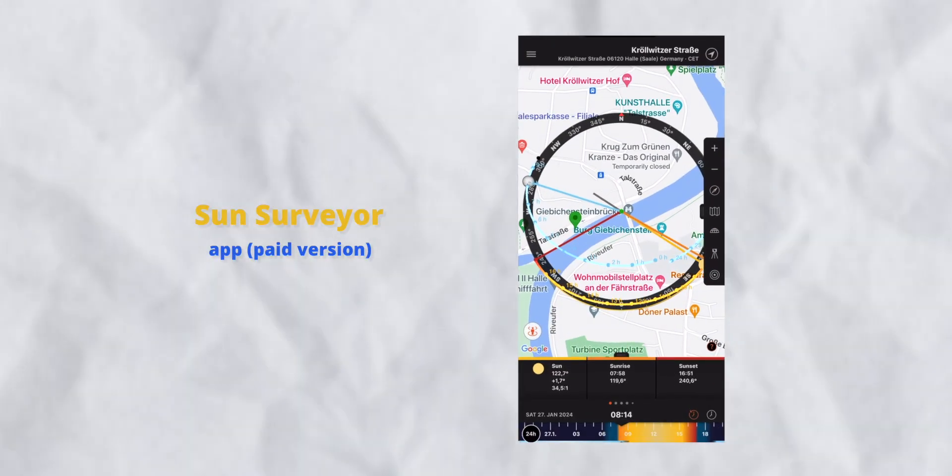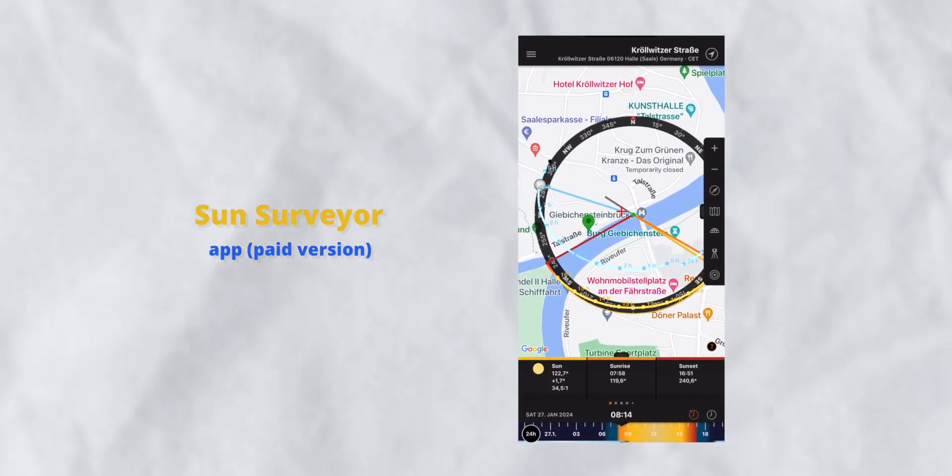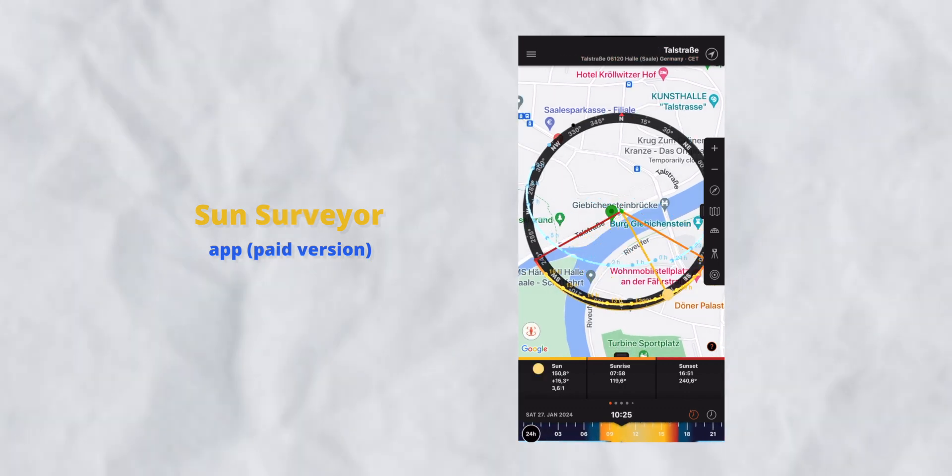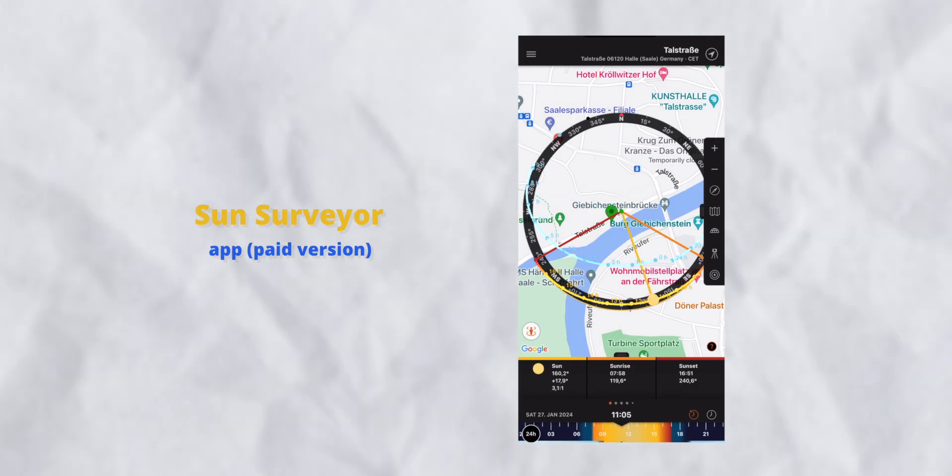There's also an app called Sun Surveyor. This app is a paid app — it costs a one-time payment of a few euros — but it's also very useful if you're going to plan your shoots on the phone.